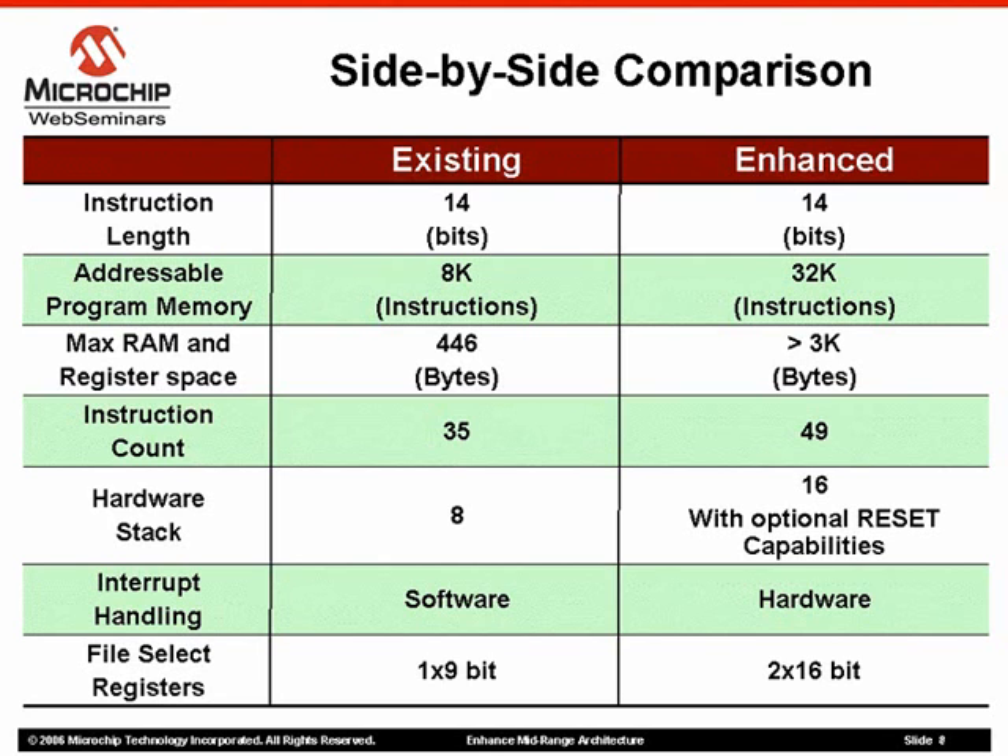Data memory has been extended to more than 3K bytes from 446 bytes on the existing architecture. Not only does this increase available general purpose RAM, but now there is more room for future peripheral expansion.